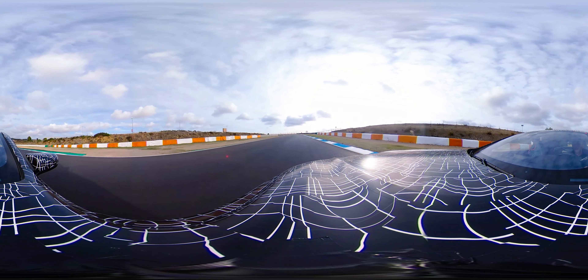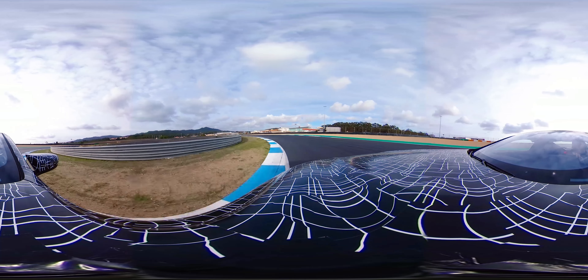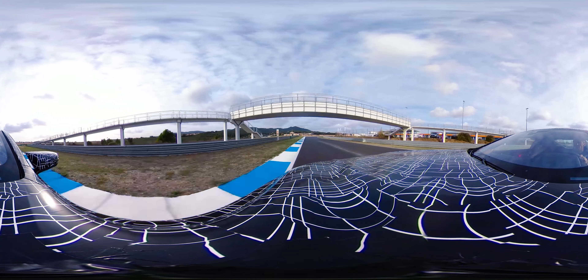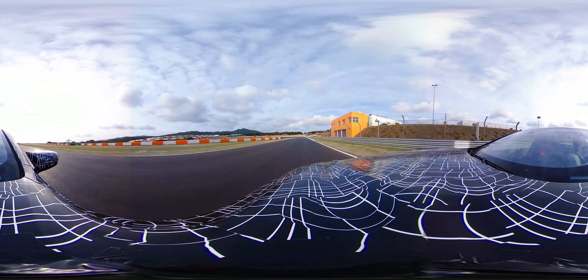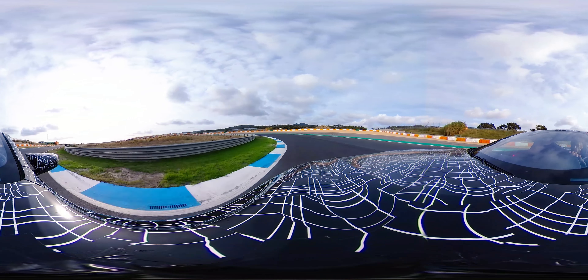The car is equipped with the M xDrive system which provides a lot of traction, but makes the car always rear-biased in terms of handling. The car is fundamentally reworked in terms of axles, front and rear, to give it super precise handling. It's equipped with the adaptive M suspension.